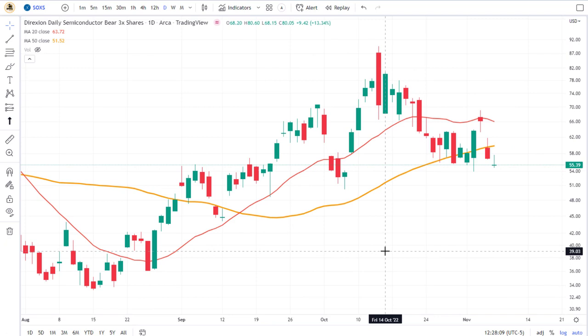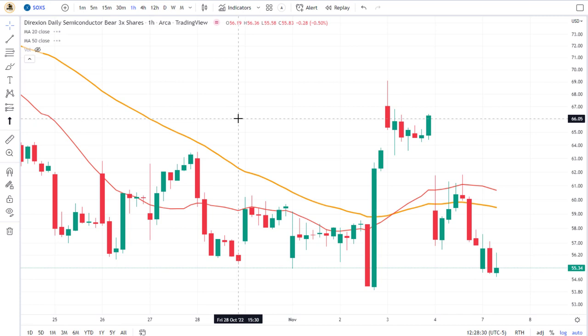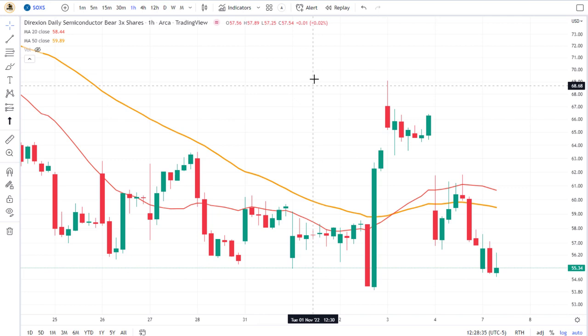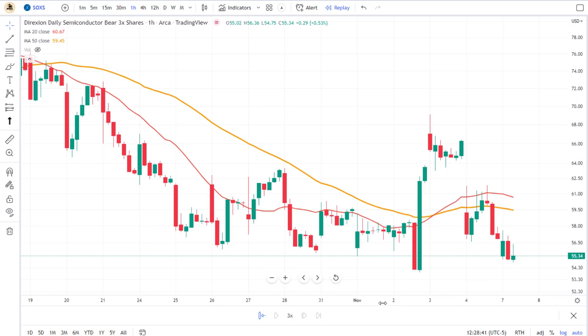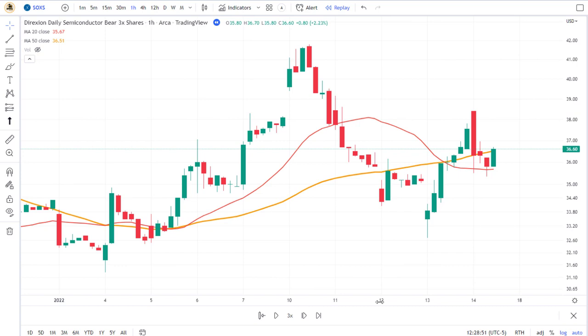Here is the SOXS — this is the Bear 3X semiconductor ETF. I'm going to be using the bar replay feature in TradingView. I'm on a daily chart right now, but let's make a shorter term chart. I'm going to go to a one-hour chart, so we're looking for a trade that's going to last a couple hours to maybe a couple days at the most. I hit the replay button and go back to a random moment in the chart. This is how it looked on January 22nd at 12:30 PM.